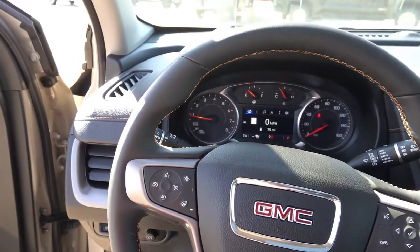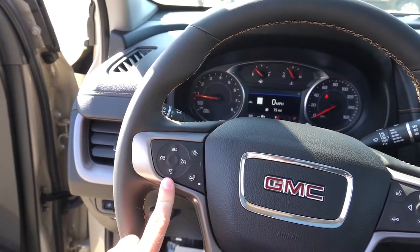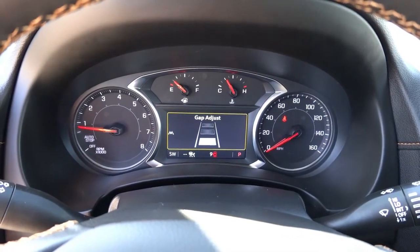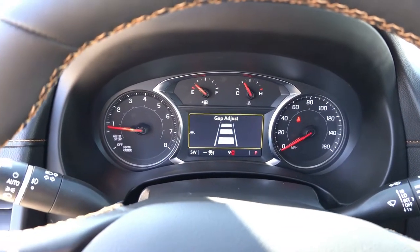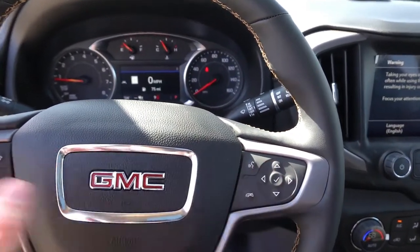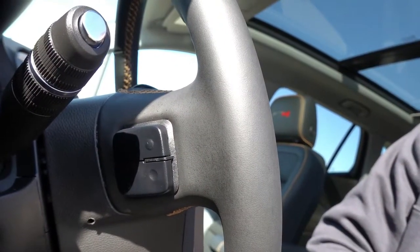There's a leather-wrapped steering wheel that is heated in this particular trim, and it does have the adaptive cruise control option with three gap settings — pretty typical for most GM vehicles. Your Bluetooth, phone, and voice control commands are on the right side, and there are paddles on the back of the steering wheel to control some of the infotainment settings as well.